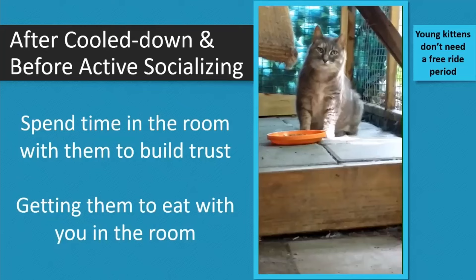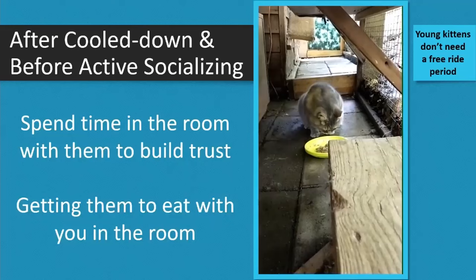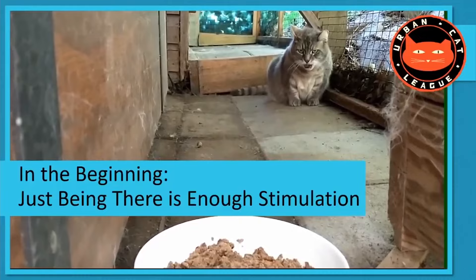Once they're eating food with you in the room, at each meal you're going to inch it a little closer — one inch, two inches, six inches. It might take them another 10 to 15 minutes each time before they decide to step closer. The sequence you've been looking at involves much older, adult feral cats — not kittens. This took about three months of progression, from all the way back at the end of a corridor, to bringing the cat all the way up.